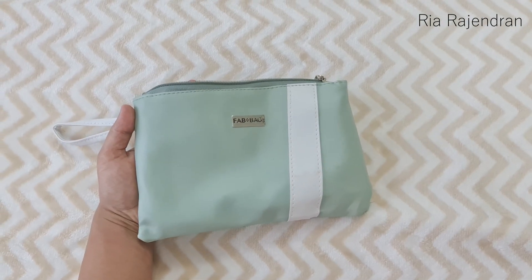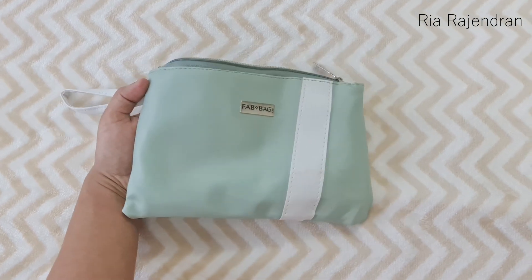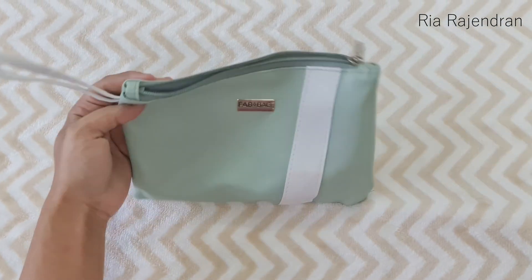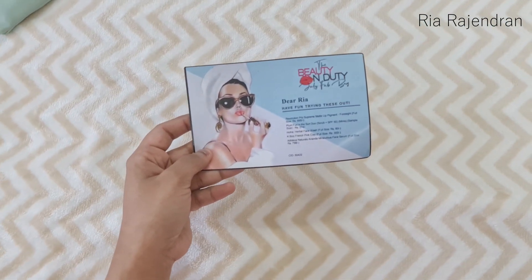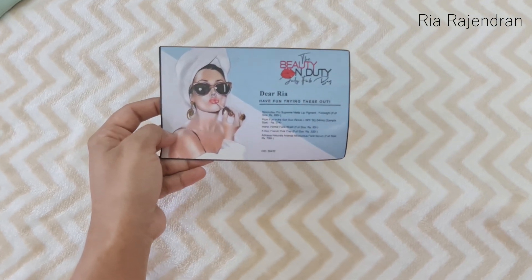This is how the Fab Bag for July looks like. It's called the Beauty on Duty edition. I really love the pastel theme of this pouch — it's really nice and very pretty. Next we have the card, and we have around five products for this month.